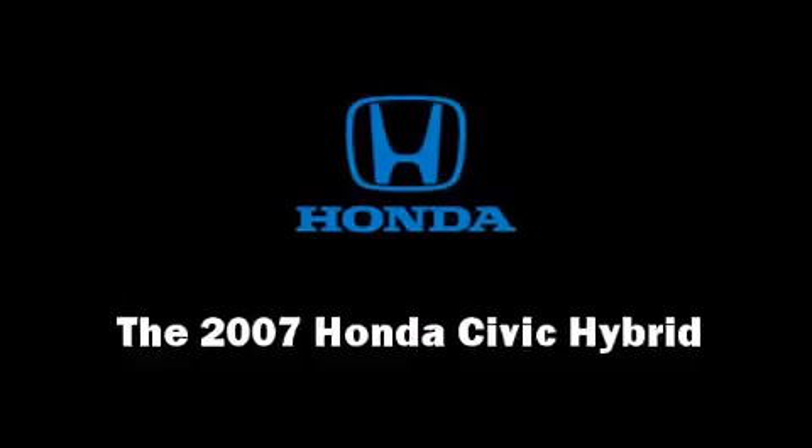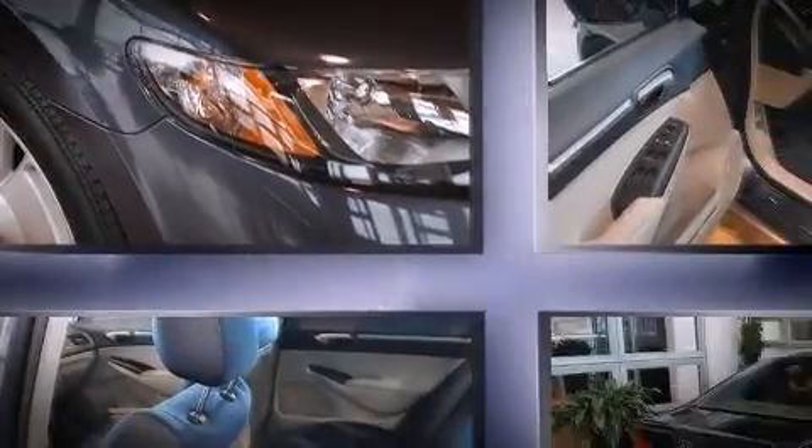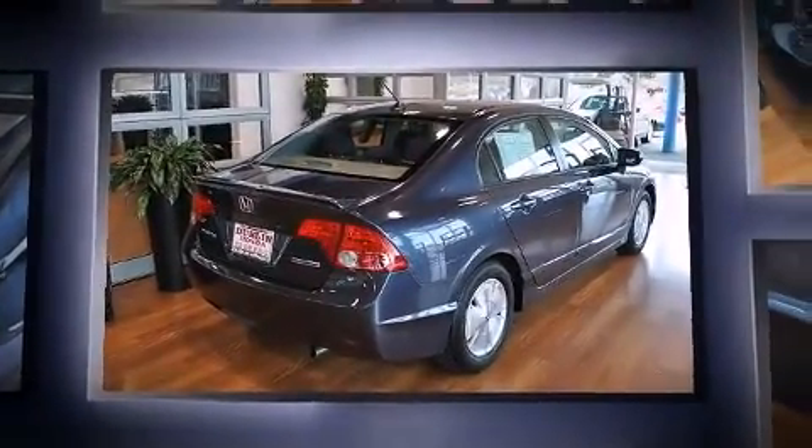You're going to love the 2007 Honda Civic Hybrid. With fewer than 50,000 miles on the odometer, this four-door sedan prioritizes comfort, safety, and convenience.